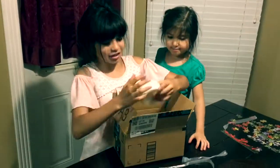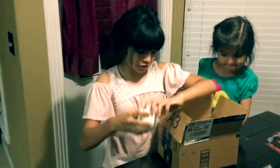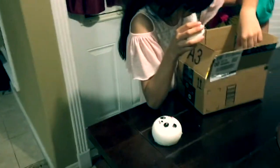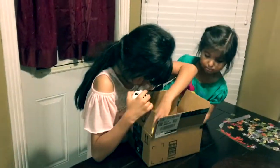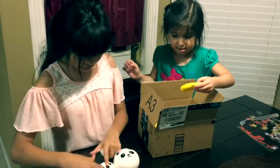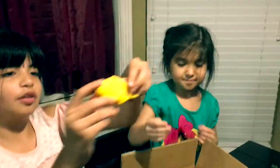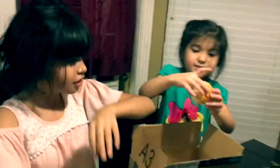My favorite one is this one. There are three different ones. This one is the fish, this is the golden fish, and this is the supernatural.